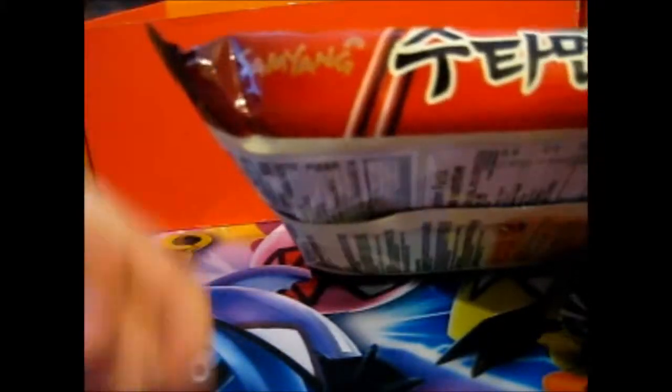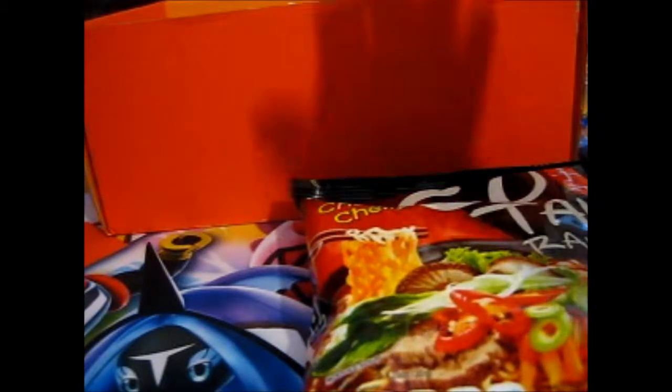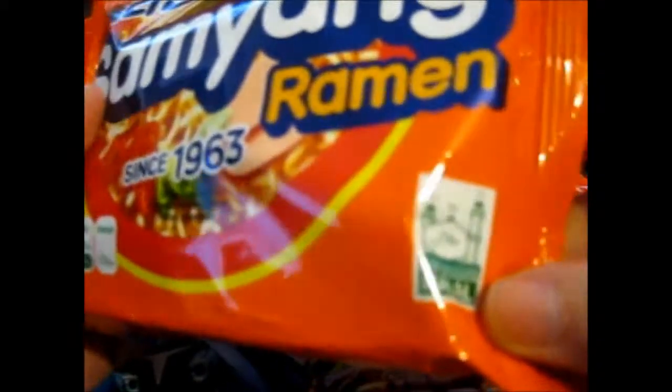Okay, next up we have Suu Ta Ramun, and it says 'chewy chewy' on the side. This is also another one. It's got a halal stamp here. I have no idea what the flavor is supposed to be though. Suu Ta Ramun — I wonder what that means. It's got a little picture there. There's one, two, three, four, five, six, seven — seems like it's seven. And there's no cup noodles this time. Here's a Samyang — since 1963. It's also got the halal stamp right there too.